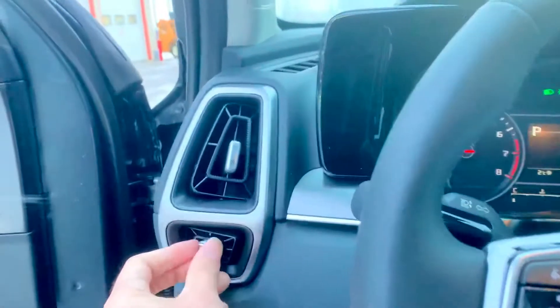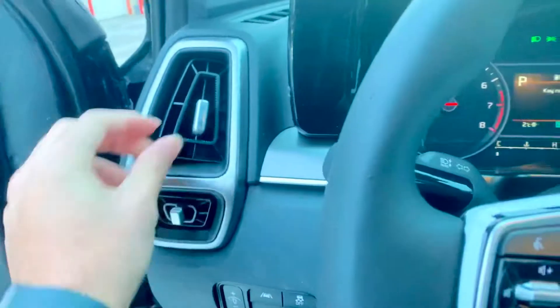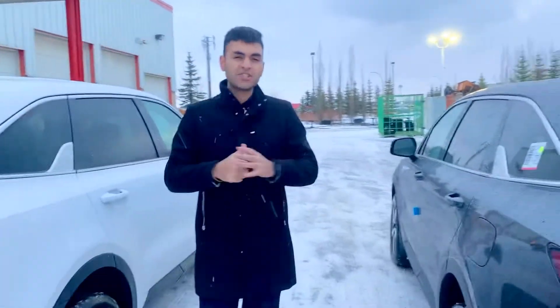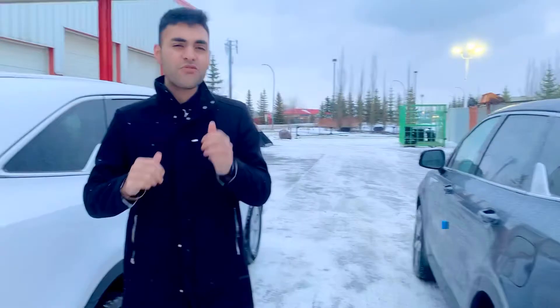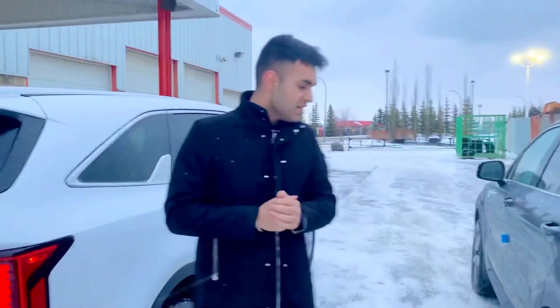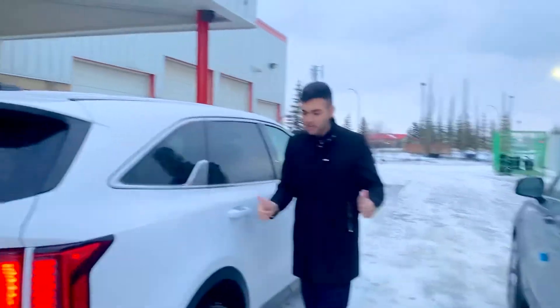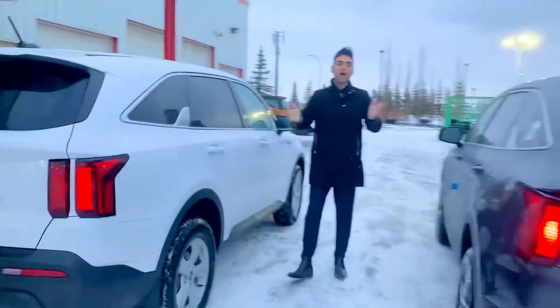And yes ladies and gentlemen, this is cloth seating on the LX models. Beautiful design on the interior. So here it is — all-new 2021 Sorento. Come on in to Sherwood Kia. It's Manny at Sherwood Kia, 780-449-4499, 20 Broadway Boulevard. Thank you for watching my video on the 2021 Sorrentos — come on in, let's get it!